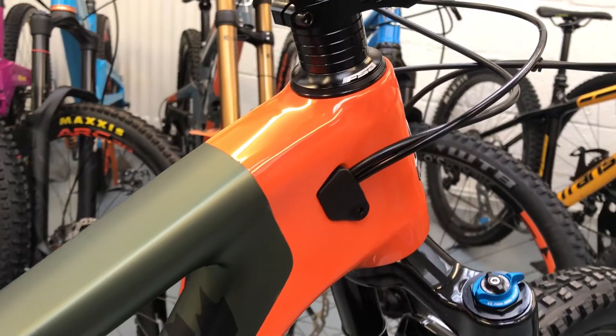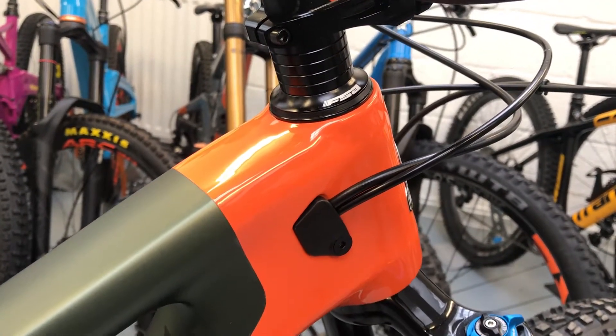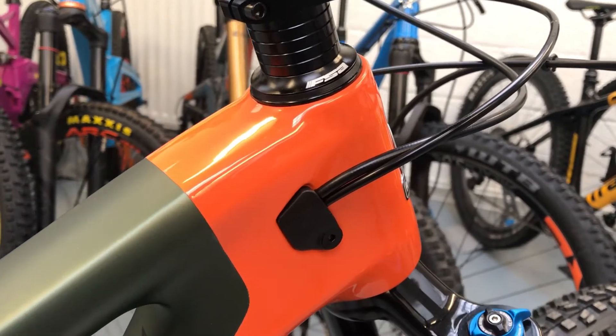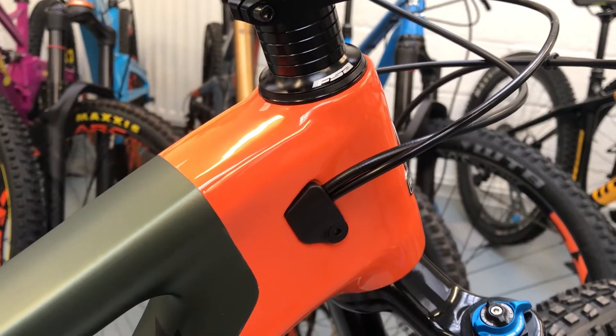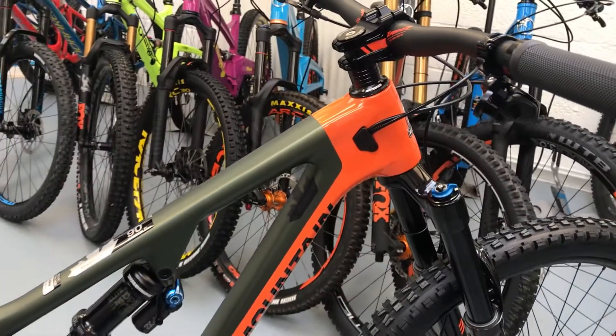Another good feature is this cable routing — that black part comes completely off on all the ports, so it makes it really easy to get the cables in. When you put the black bit back in place it holds the cables really tight and you get no rattling at all. I rode an Altitude at the weekend — it's dead quiet.